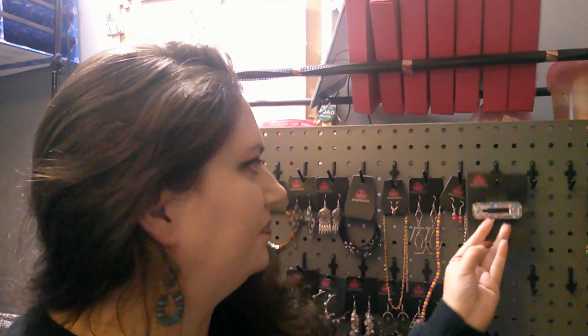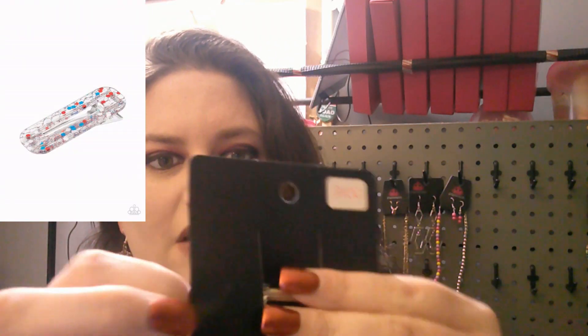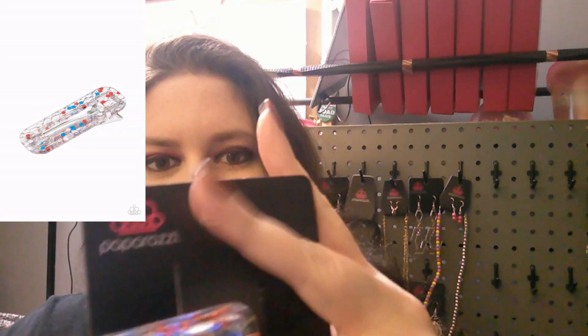First up is a red, white and blue hair bow on an alligator clasp — super cute. This one is going to be number 2100. As always, everything will be linked in the description below.